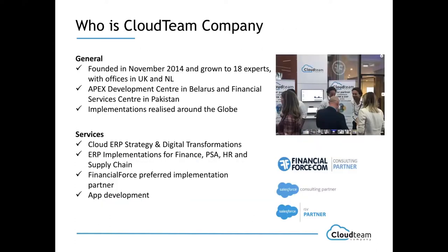Who is Cloud Team Company? We erected Cloud Team Company in 2014 with a dedicated and special focus on Financial Force implementations, because we believe in end-to-end process optimization. Our aim is to help organizations go through their digital transformation, implementing all the possible modules needed for that on one platform. We also have our APEX Development Center in Belarus and a Financial Services Center in Pakistan, so we are able to do implementations around the globe, which we are actively doing.